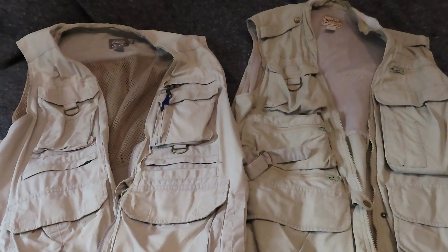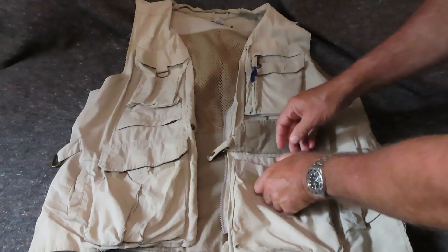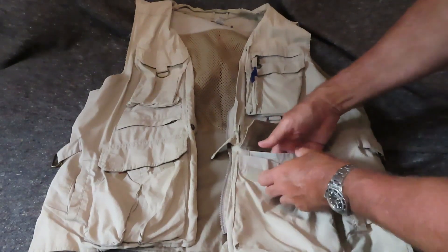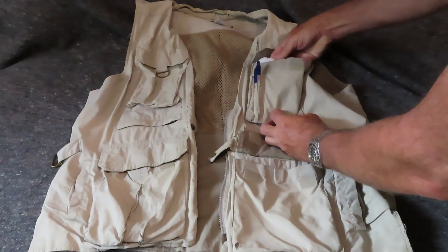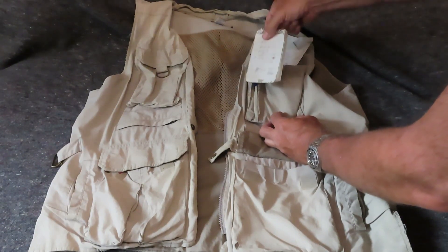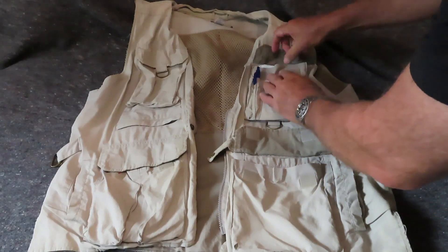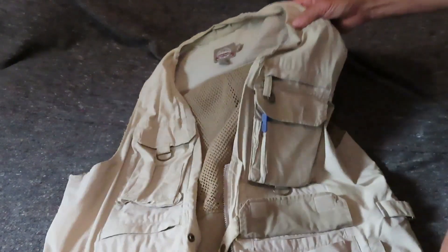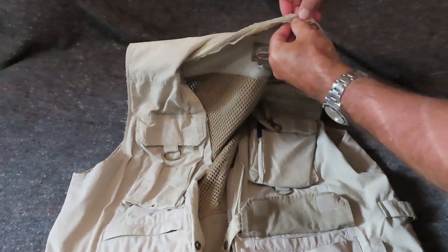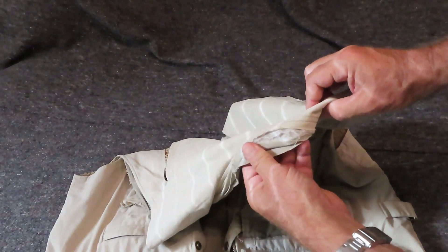Let's talk about the garments themselves. First up is the Cabela's — I've used this for years. As with all fishing vests, some people call them photographer vests, there are a lot of pockets, very handy. There are two pen holders, and there's even a notepad that's been in here for god knows how long. There's almost too many pockets, but when you're carrying stuff around it's very handy. The collar on both of these is worn and worn out.